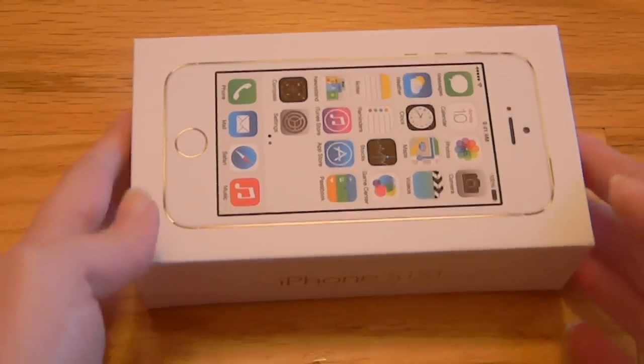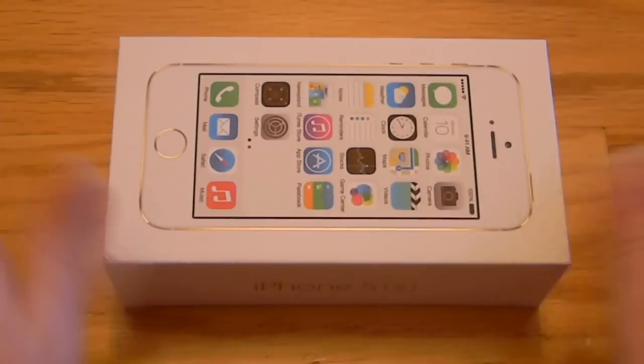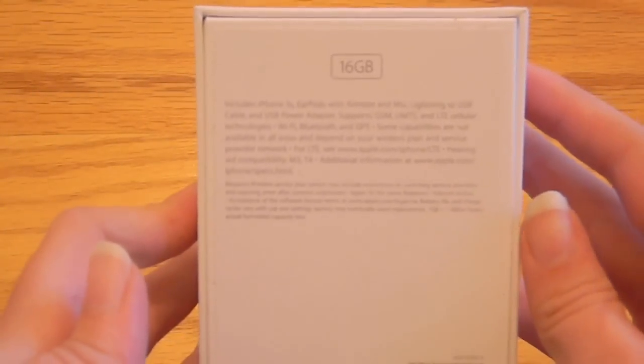Hey everyone, Katie here, and look what I got in the mail! I finally got my iPhone 5S, and I got the 16GB one.